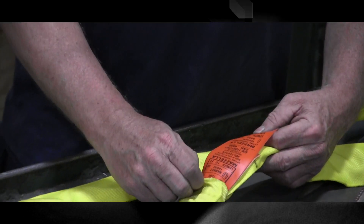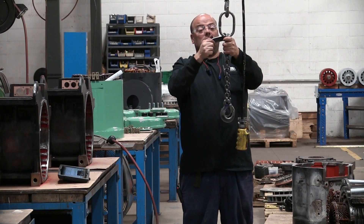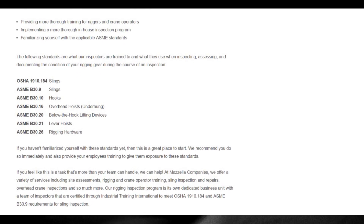Number one problem: missing tags. People don't realize that a tag is required on just about everything. Everything requires different information on that tag, but the tag is required — that's required by OSHA for chains and ASME for all slings. In the field it's usually getting ripped off, heavily damaged, or wiped clean. It's not that it didn't have a tag to begin with — it got ripped off.